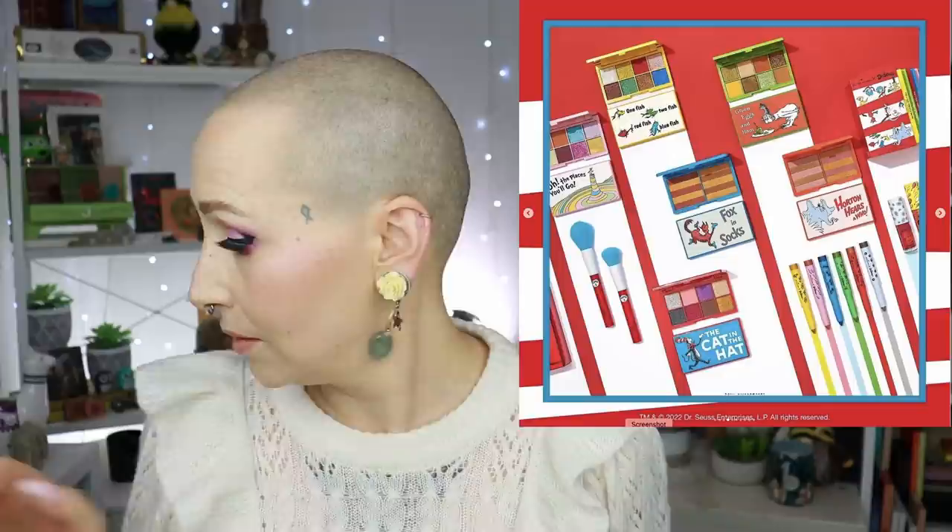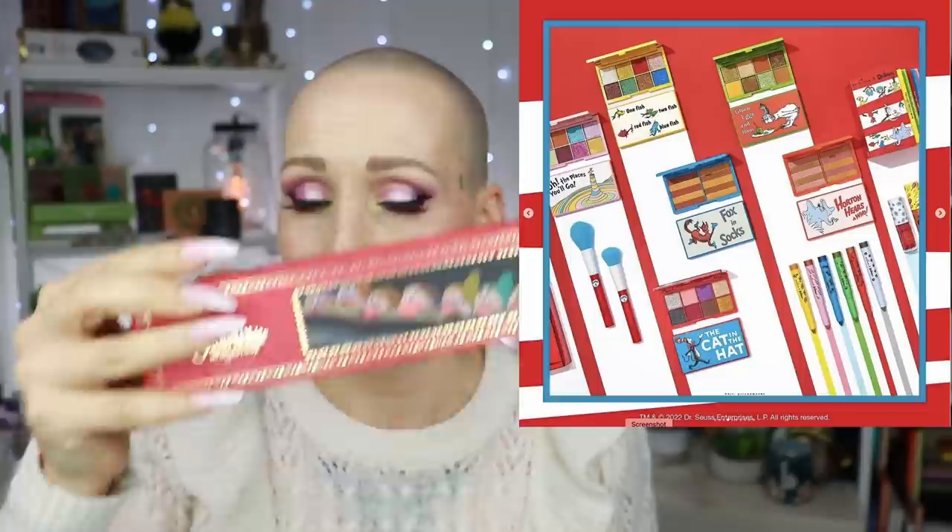Maybe it's an unpopular opinion but I like Makeup Revolution and iHeart Revolution. I love their Disney/princess collection - I think they nailed it. I have one palette from that collection, and I think it looks very pleasing to the eye. When I saw this Dr. Seuss collab I was like, oh I like this. I love the Cat in the Hat and I love Horton Hears a Who - those are the only two Dr. Seuss properties I've really watched, but I love those two.